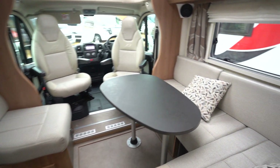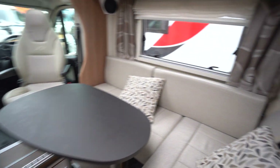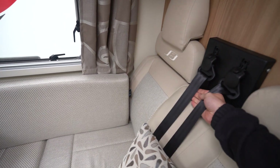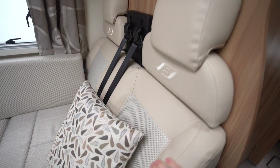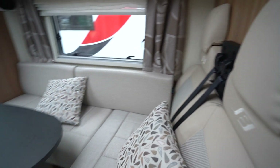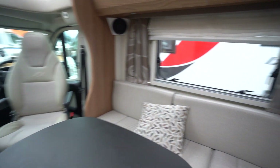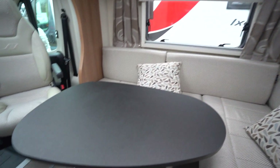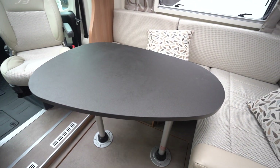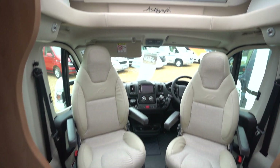Coming through into the front lounge, you've got an L-shaped lounge with a smaller settee opposite. You do also have the additional seatbelts. It's finished in a cream leather-style upholstery — half leather style with a fabric centre, looks really nice. There's a table which does come away, and swivel seats in the cab.